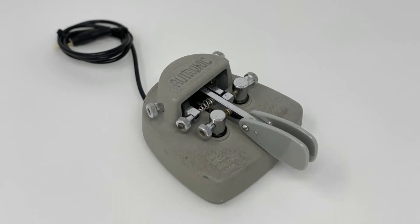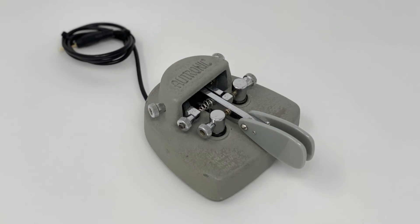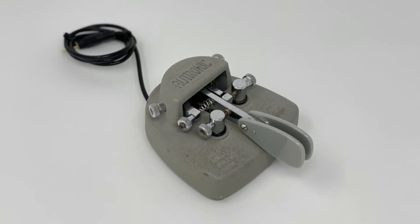Pros: this key has a heavy base which prevents movement. The rigid lever will never bend. It's very quiet when you use it — not a lot of clicking and clattering. Once the adjustment screws are dialed in and locked down, the spacing and tension adjustments stay put.